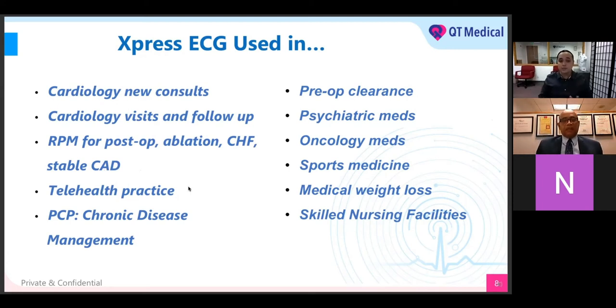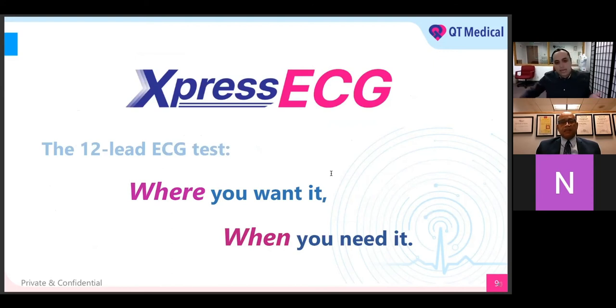For the telehealth practice, if you need an EKG done remotely and just want to order it and have QT Medical take care of the rest, that's the telehealth practice. If patients are beginning their healthcare journey and want to take an active role in chronic disease management, they can work directly with their PCP. For upcoming operations requiring pre-op clearance, or psychiatry and oncology medications that alter the QTC interval or create long QT syndrome — those are very important to monitor with Express ECG. Athletic screening, medical weight loss baseline assessments, and skilled nursing facilities will also definitely utilize the 12-lead EKG. The slogan: 12-lead ECG where you want it and when you need it.